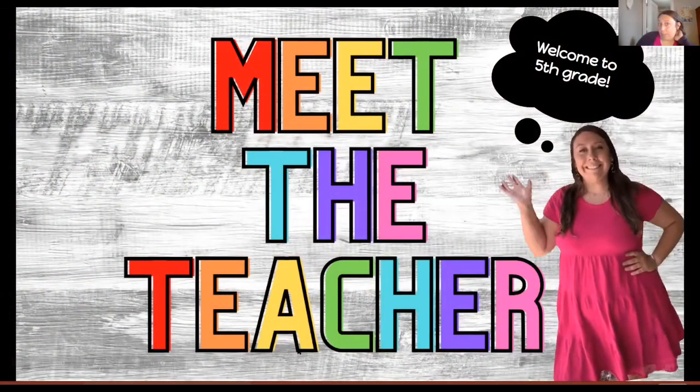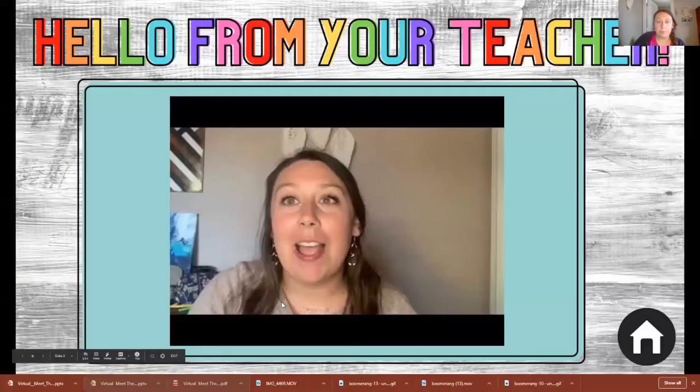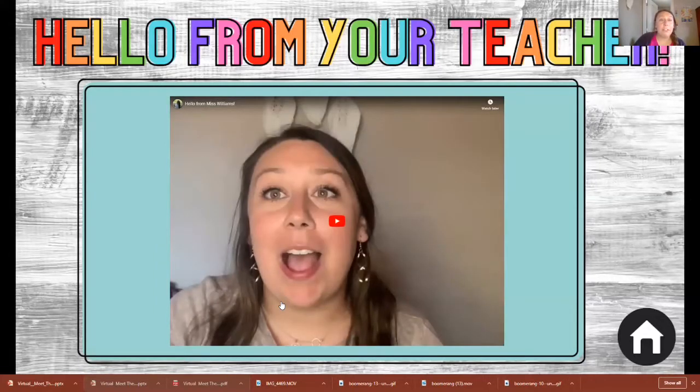So in today's video I'm going to show you some of the tips and tricks I used for my virtual Meet the Teacher. Here I have 'Welcome to Fifth Grade Meet the Teacher,' and then here I just did a short 'Hello from Your Teacher.'